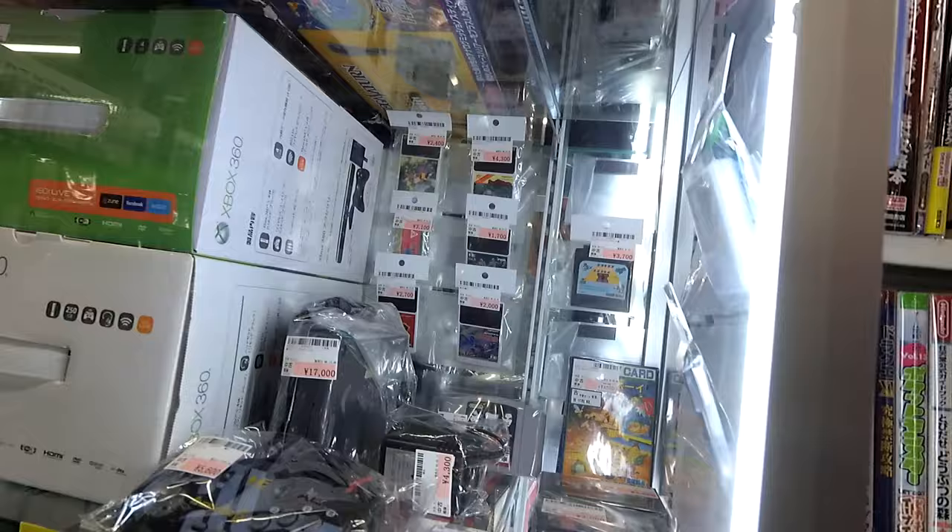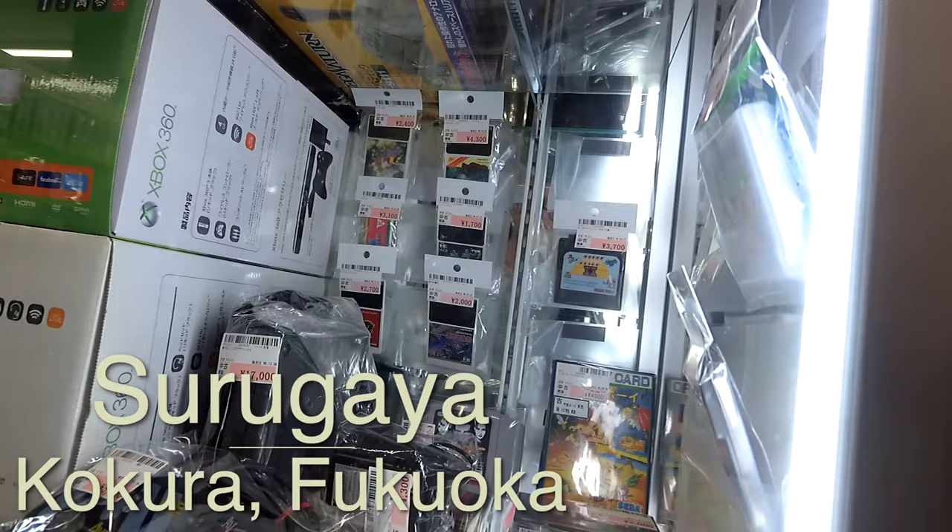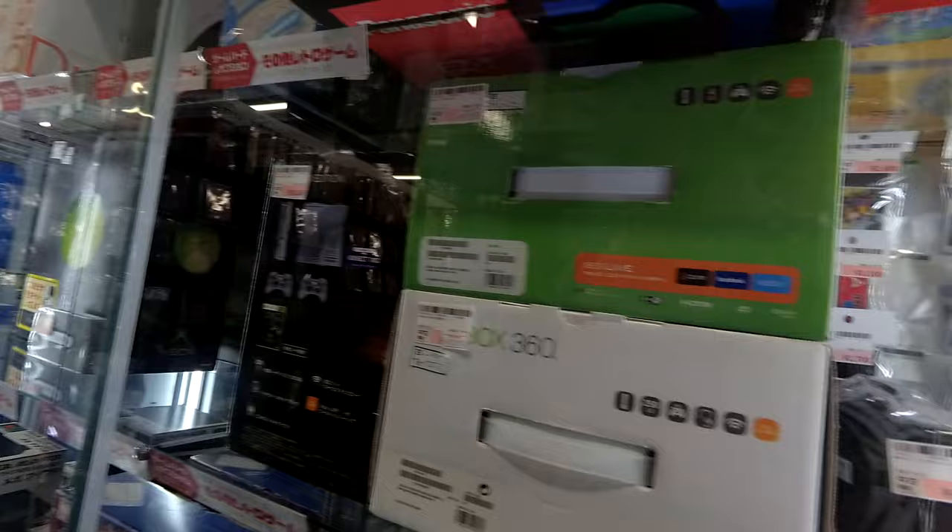Once again, your man in Japan, Jay Contra here. I'm at the showcase of the Tsurugaya Specialty Store here in Kokura in Kitakyushu in the north of Japan, and I'm just looking at some weird stuff. The showcase here is kind of weird — it's mostly accessories and consoles.